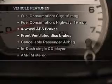Enjoy these notable features included in this vehicle: an AM-FM stereo with a CD player, power steering, and air conditioning.